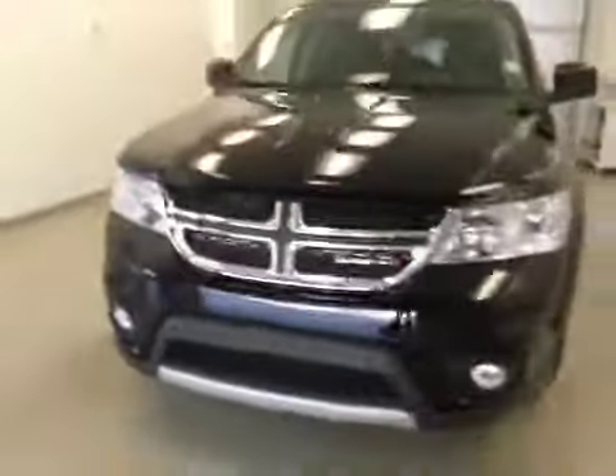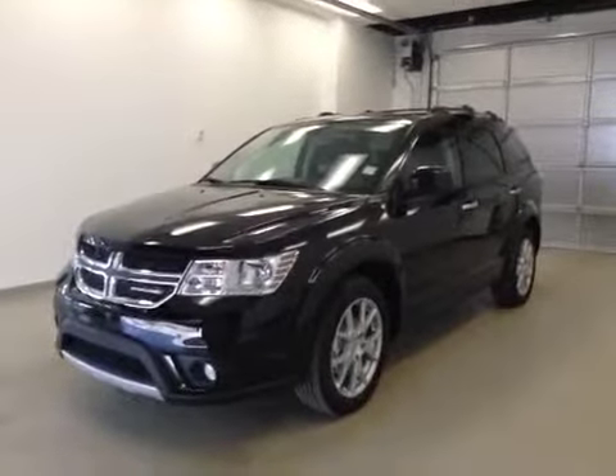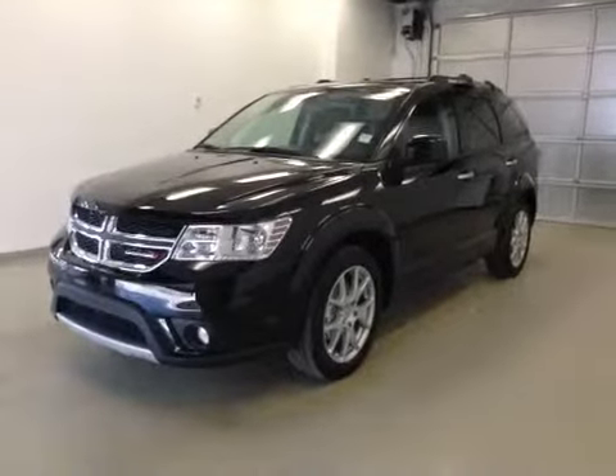Once again, this is stock number 841217, 2014 Dodge Journey RT, all-wheel drive. Exterior color is pitch black.